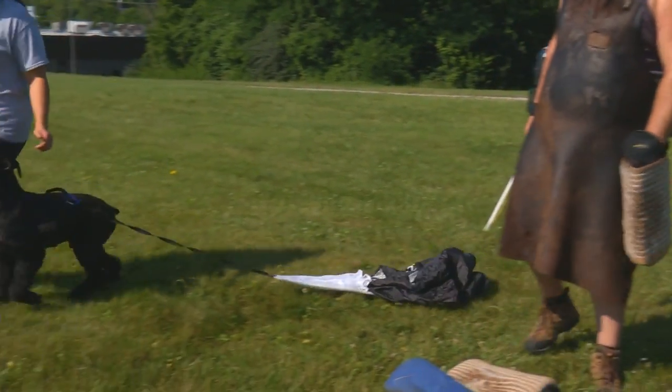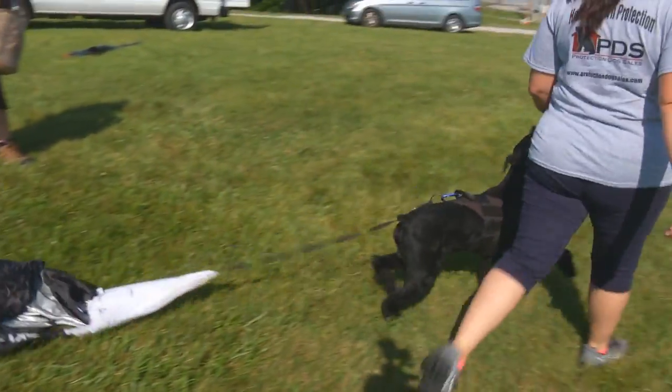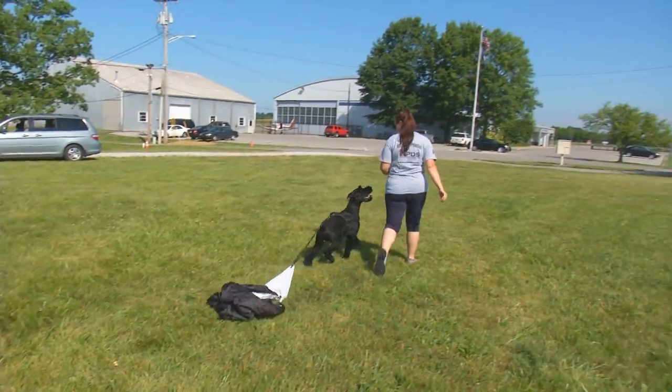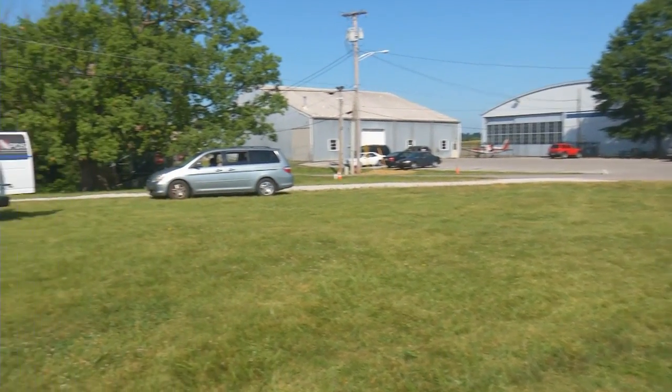Now as they're getting set up, I'll explain a little bit about the parachute, reasons why we use it, some of the benefits to using it. The biggest reason we like using the parachute is for form, technique, training, and protection.